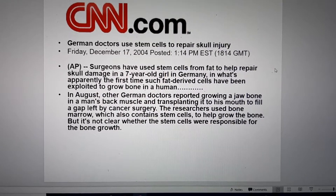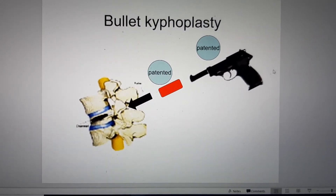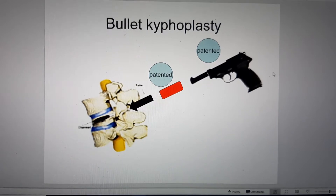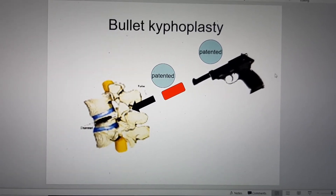Discovery Channel, and CNN. This led to bullet kyphoplasty — where there is a collapse in the bone, the same material is put into that area to reconstitute the collapsed vertebral body.